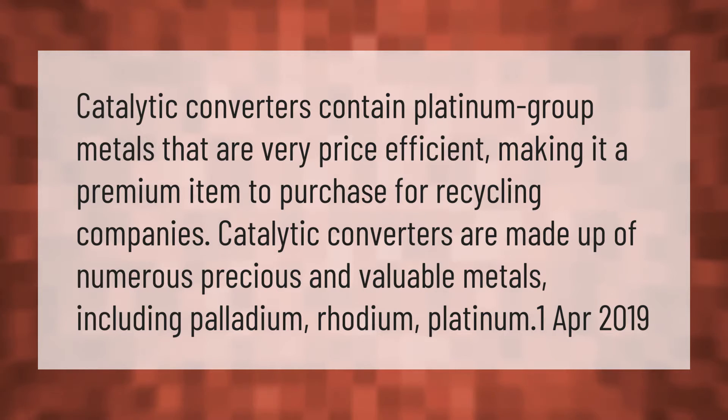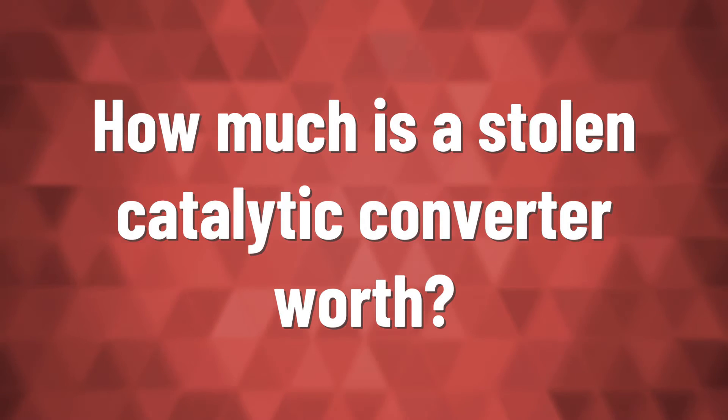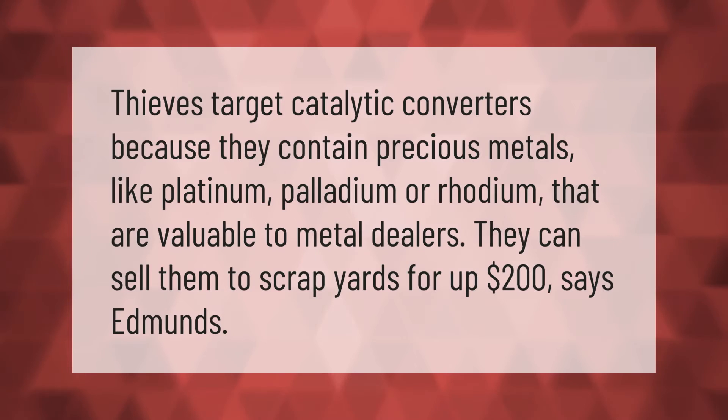Thieves target catalytic converters because they contain precious metals like platinum, palladium, or rhodium that are valuable to metal dealers. They can sell them to scrap yards for up to $200, according to Edmunds.